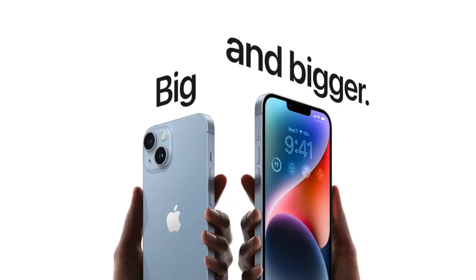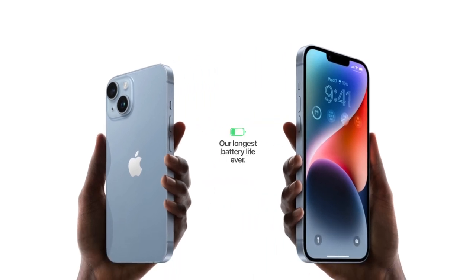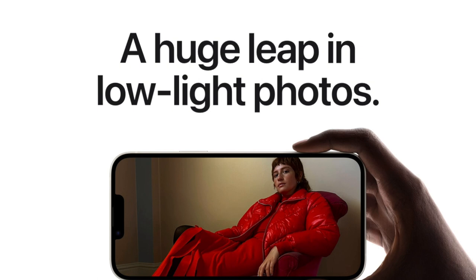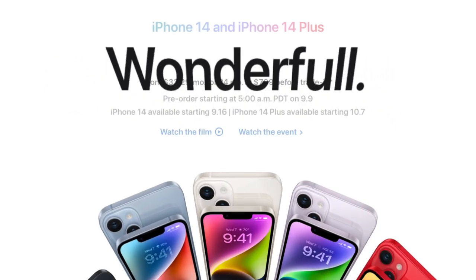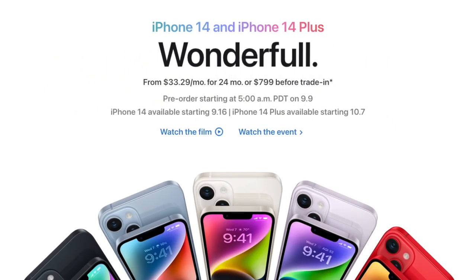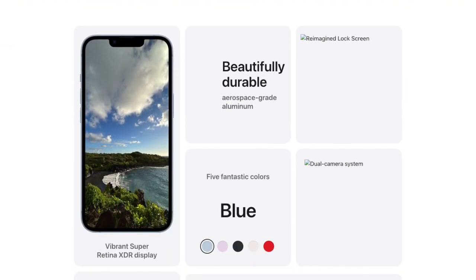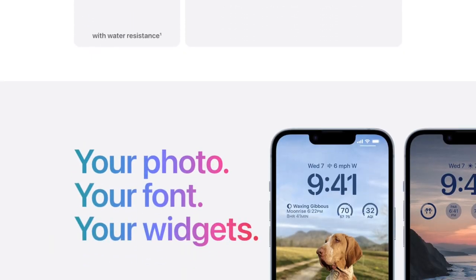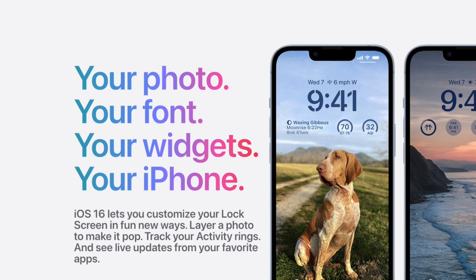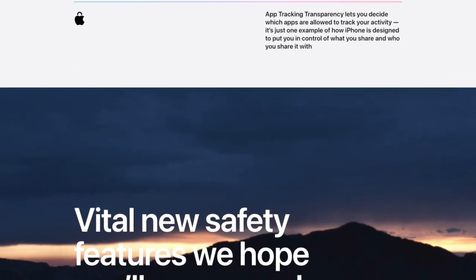The iPhone 14 features a 6.1-inch display with Super Retina XDR OLED technology at a resolution of 2,532 by 1,170 pixels and a pixel density of about 460 ppi, with a refresh rate of 60 Hz. The iPhone 14 Plus features a 6.7-inch display with the same technology at a resolution of 2,780 by 1,284 pixels and a pixel density of about 458 ppi. Both models have typical brightness up to 800 nits and max brightness up to 1,200 nits.